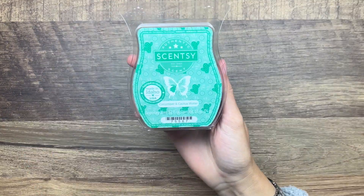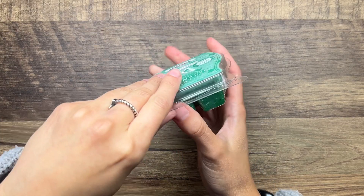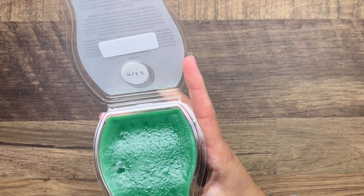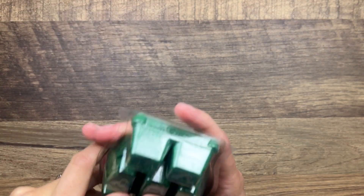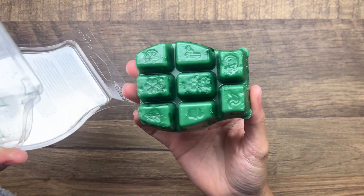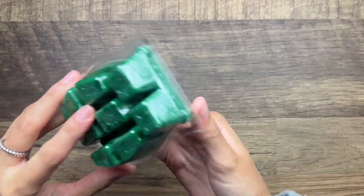Cucumber and Cactus Water - I can't remember what collection this was from. It is crisp cucumber, cactus water, and sea salt. This one is super juicy - it's like a super fresh cucumber scent.